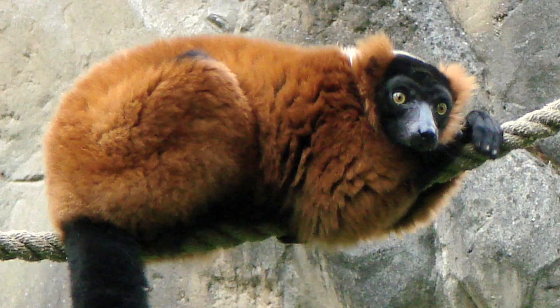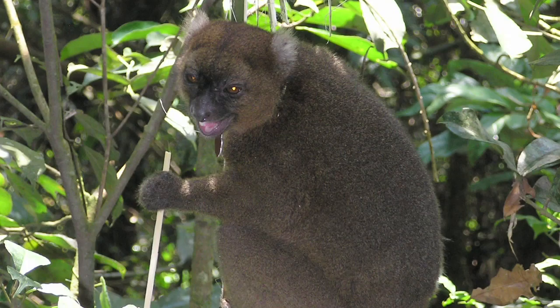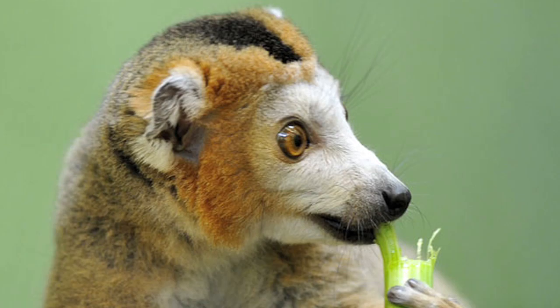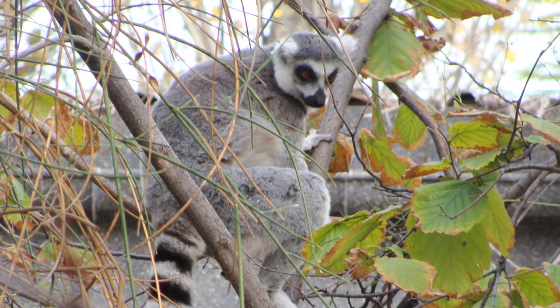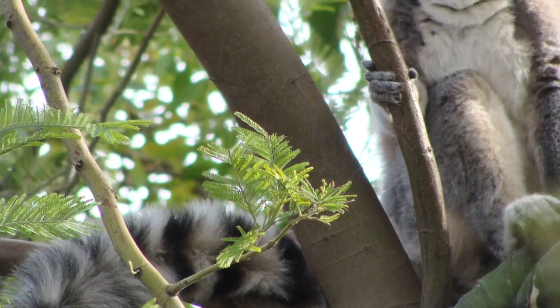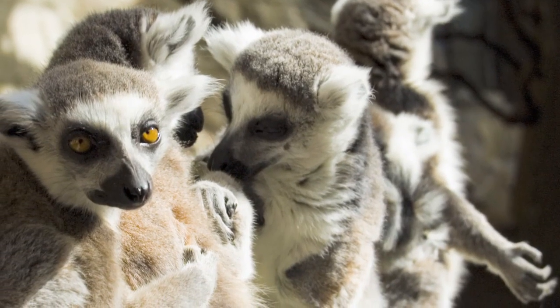There are over 100 known variations of lemurs alive today, from the cute and cuddly to the large and intimidating, and many species are quite healthy. You may already be familiar with the ring-tailed lemur, commonly found in zoos throughout the world. Known for their distinct black and white tail markings, they are the most recognisable and amongst the least threatened of the lemurs.